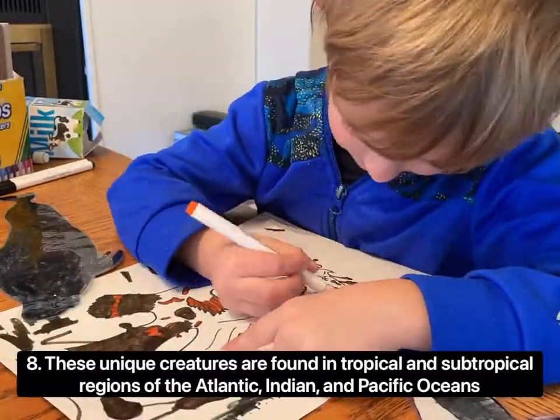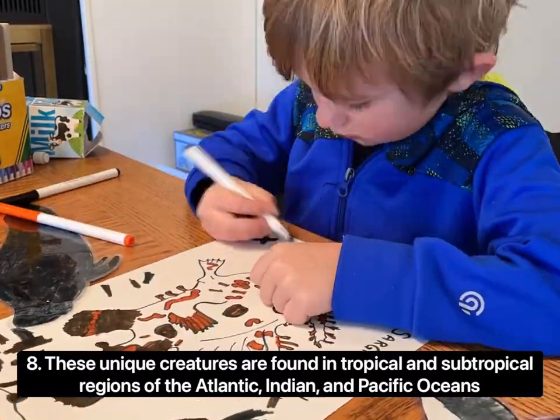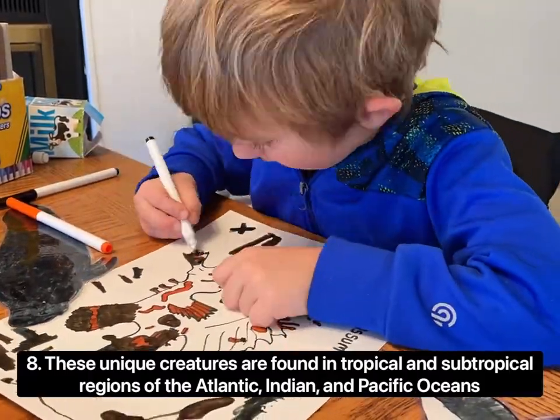These unique creatures are found in tropical and subtropical regions of the Atlantic, Indian, and Pacific Oceans.